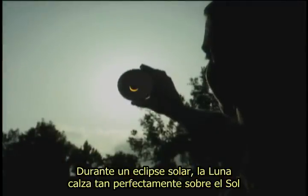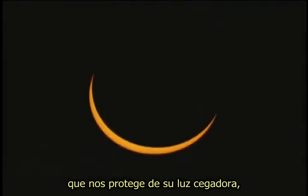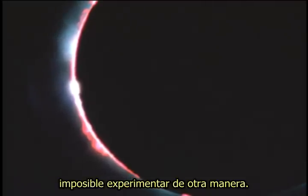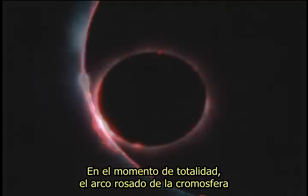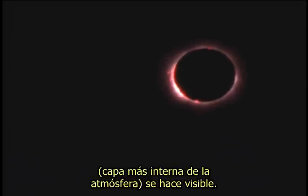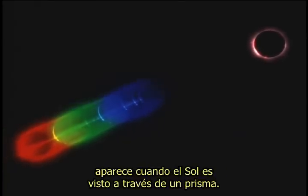During a solar eclipse, the moon fits so perfectly over the sun that it shields its blinding light, providing astronomers with a view of the star's atmosphere otherwise impossible to experience. At the moment of totality, the pinkish arc of the chromosphere — the atmosphere's innermost layer — becomes visible, and with it a rainbow-like band called the flash spectrum appears when the sun is viewed through a prism.